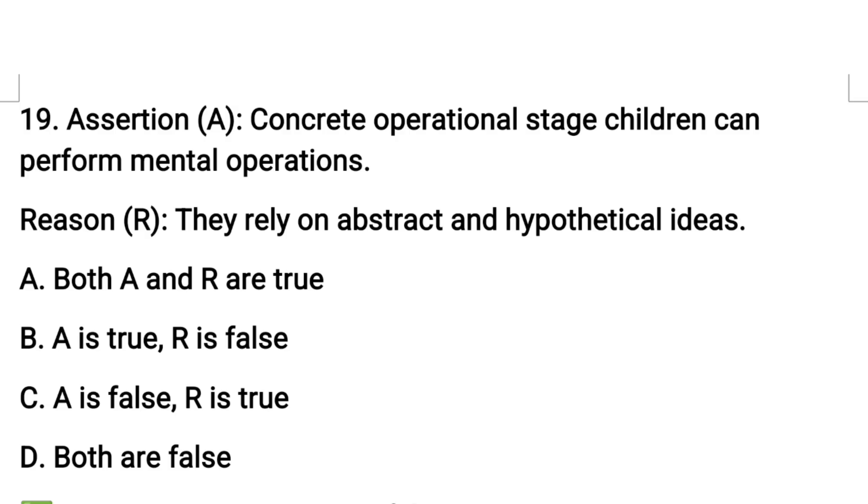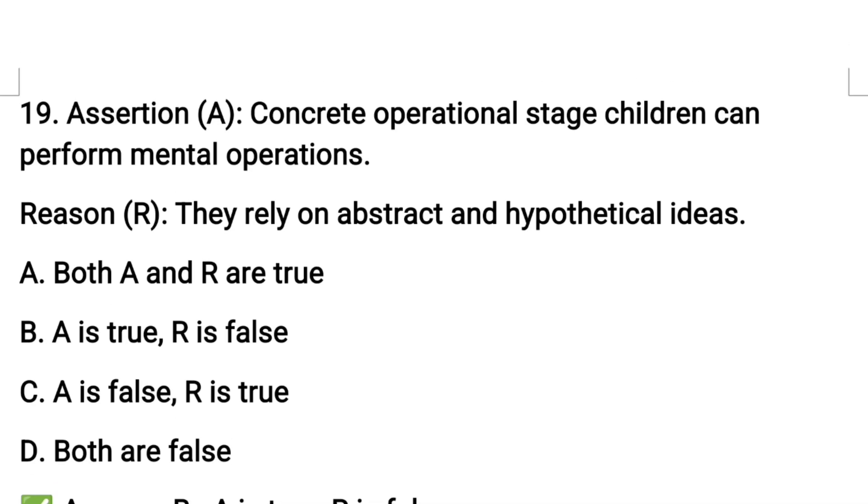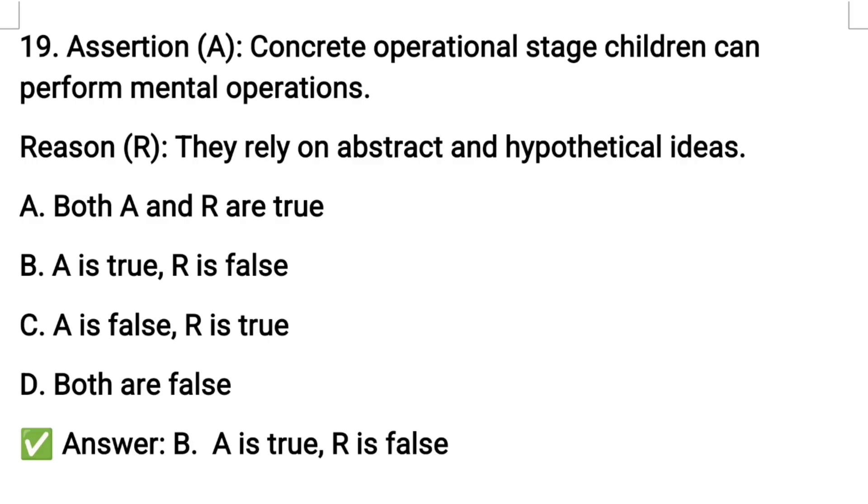Next question number nineteen: in the concrete operational stage, children can perform mental operations. The reason given is that they rely on abstract and hypothetical ideas. The assertion is true, but the reason is false — concrete operational children rely on real, tangible concepts, not abstract or hypothetical ones. Option B: A is true, R is false.